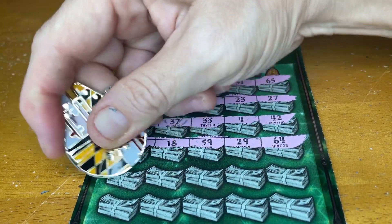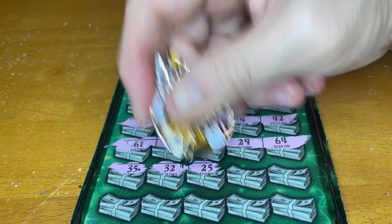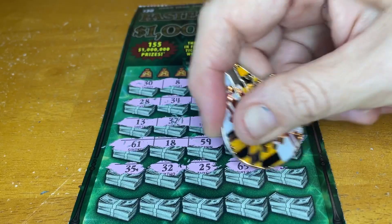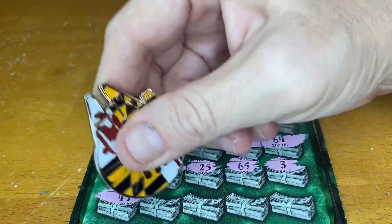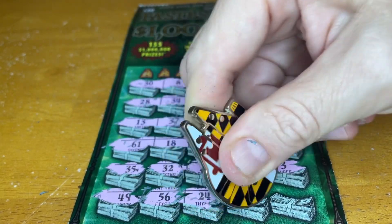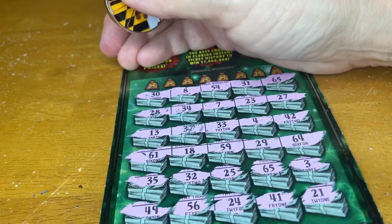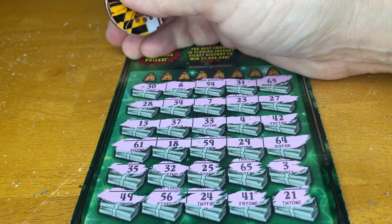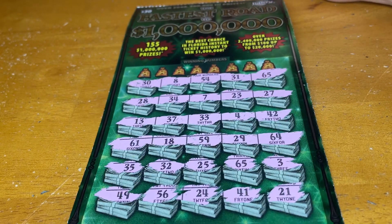Two more rows, let's see if we can get something good. Let me know your favorite tickets in the comments for the Florida Lottery. If you don't know what they are, you can always go to the website and check out what's available. Some of them are old and hard to find, but I might be able to find them if I have them around me. Alright, no multipliers.